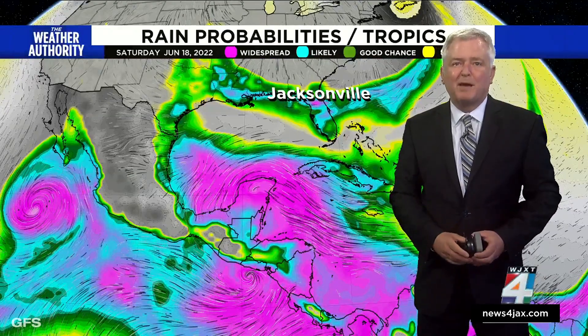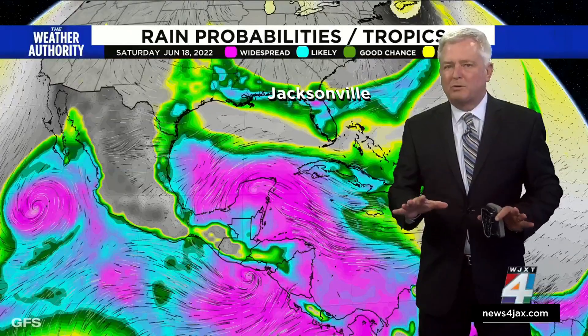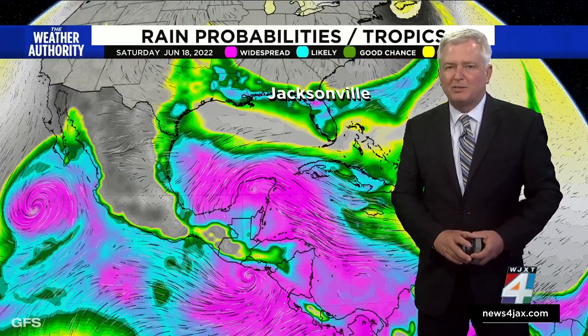Mark Collins is going to show you something about how these spaghetti models that we use often to give an idea of where the storm may go and how they're going to be playing out this year. Here's Mark.